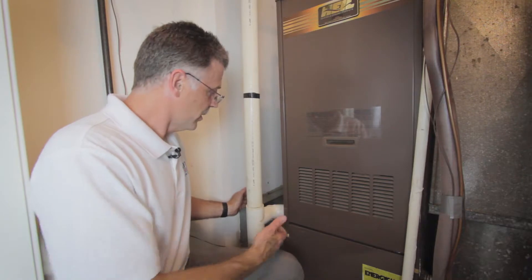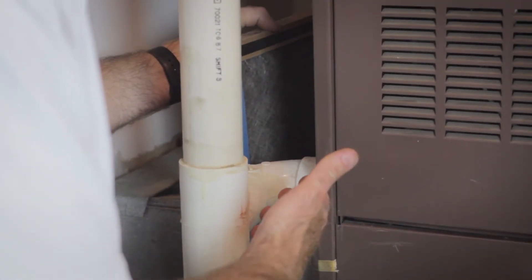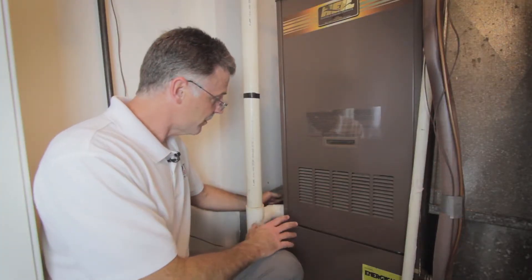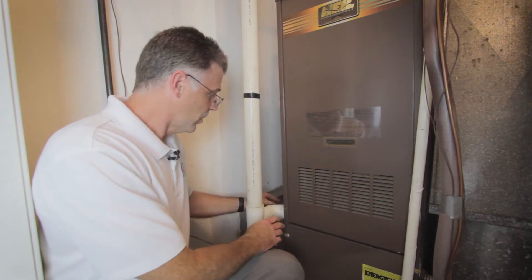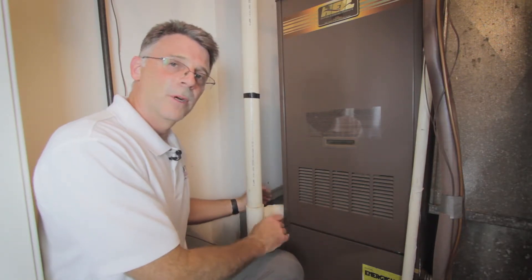Now that we have the water heater removed, you can see that access to the filter was very difficult. So as part of this conversion, we'll be moving the furnace over, repositioning so that the filter is accessible. We'll also be modifying the return duct so that we can create a quieter overall system.